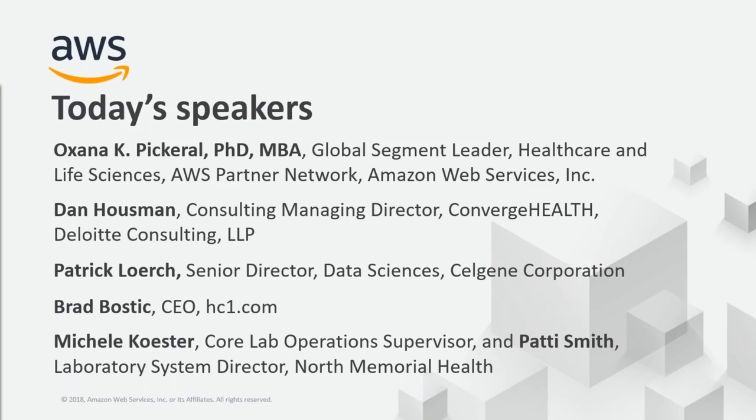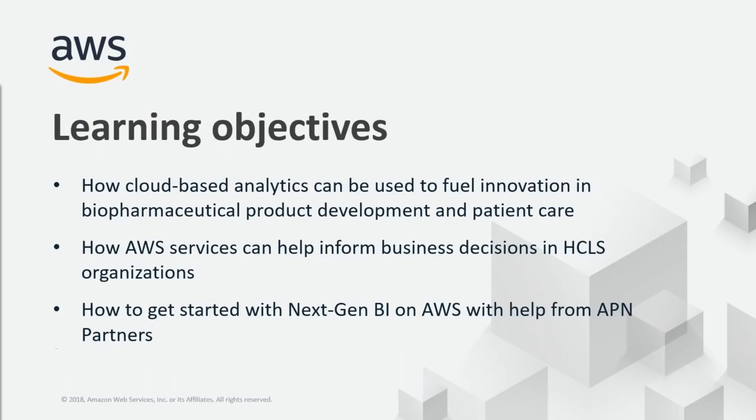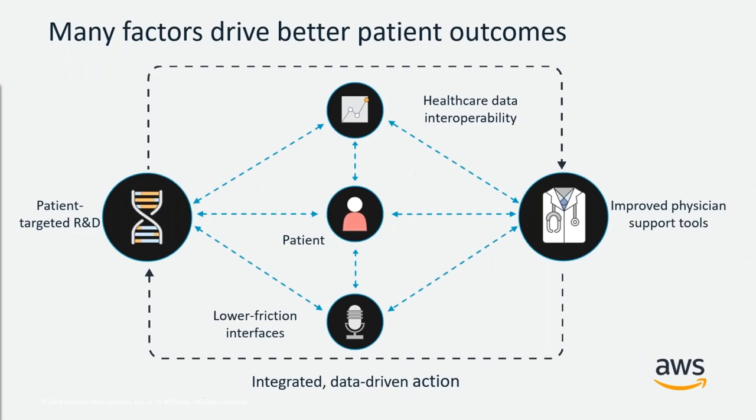Dan Hausman and Patrick Lerch will talk about their work implementing Deloitte's Converge Health Miner, which is a real-world evidence platform for life sciences organizations. And that will be followed by Brad Bostic, along with Michelle Koster and Patty Smith, who will share their experience deploying HC1's customized CRM platform for healthcare organizations. Remember to keep those questions coming and to engage. When we talk about next-generation business intelligence, we really define it broadly as the increasingly sophisticated set of modern decision support tools and services made especially valuable by our APN partners.